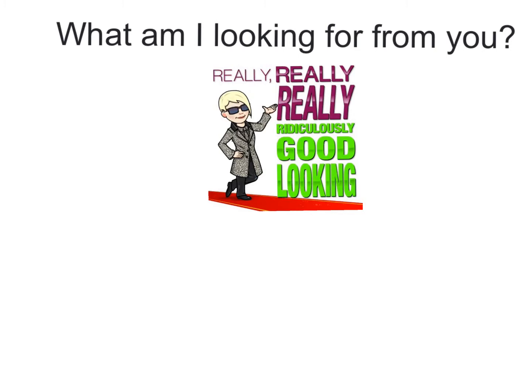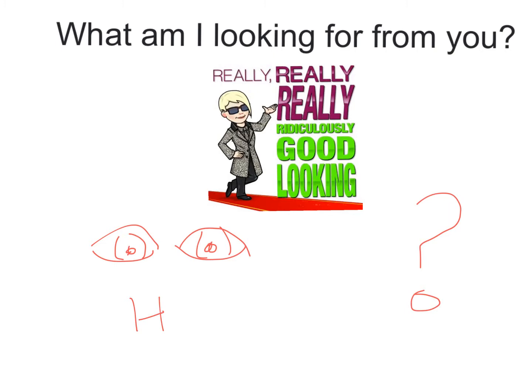What am I looking for from you? Pretty straightforward, really. Always look at the person speaking, ask questions if you're not sure, and ask for help when you need it.